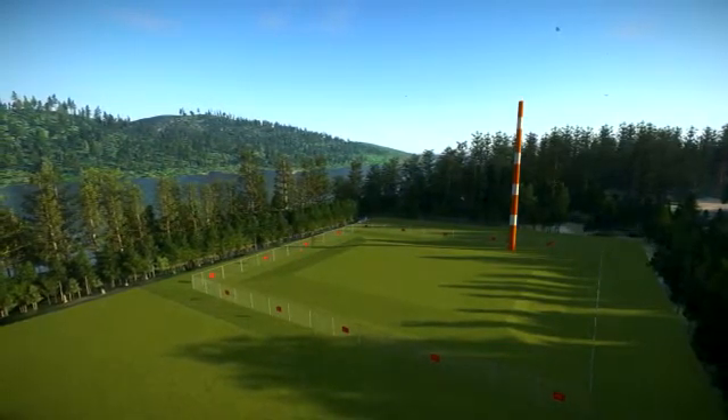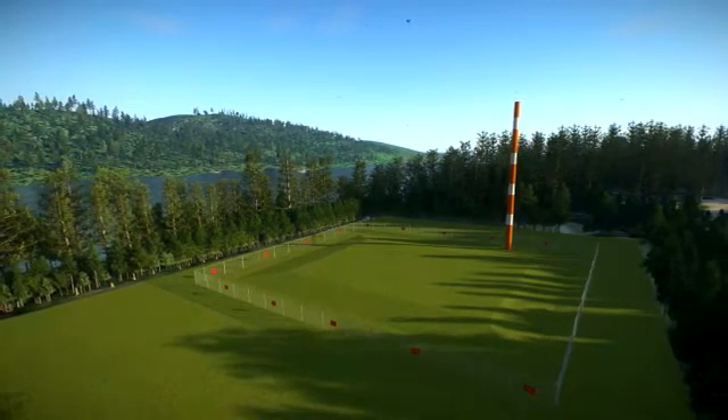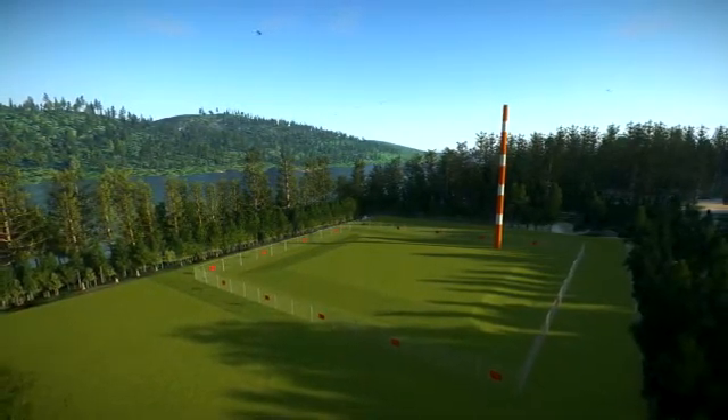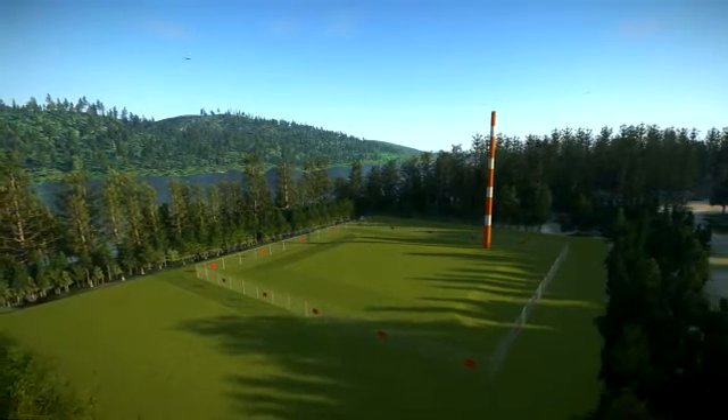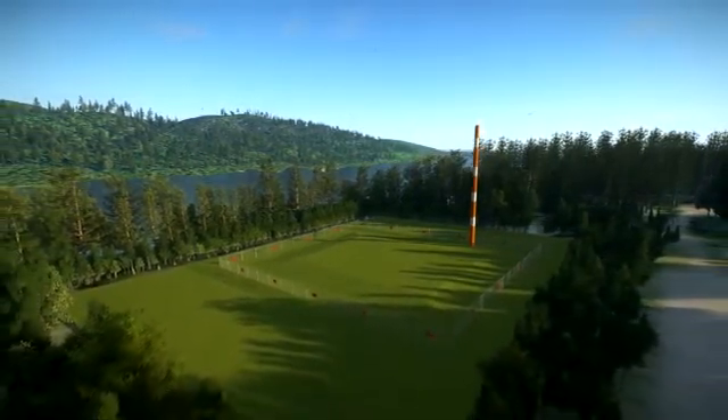Remaining in clear view at the site will be the iconic red and white ventilation stack. It has become a favourite roosting spot for chimney swifts, a species at risk in North America. Leaving the stack in place is the best alternative for protecting the species.